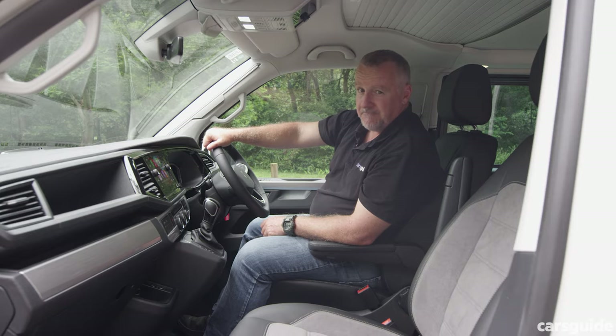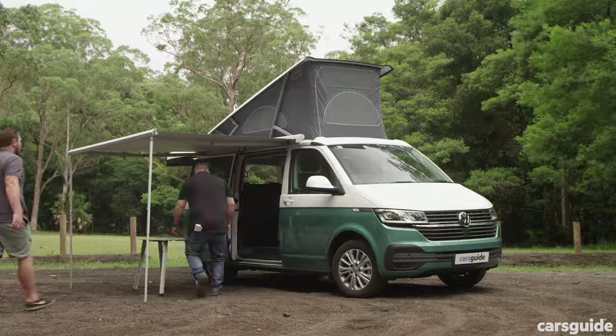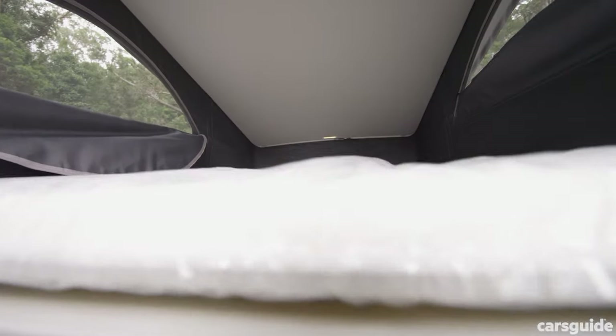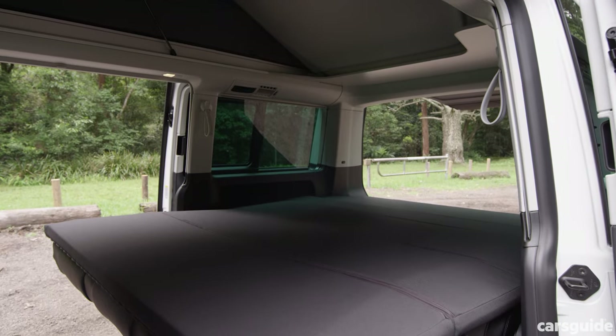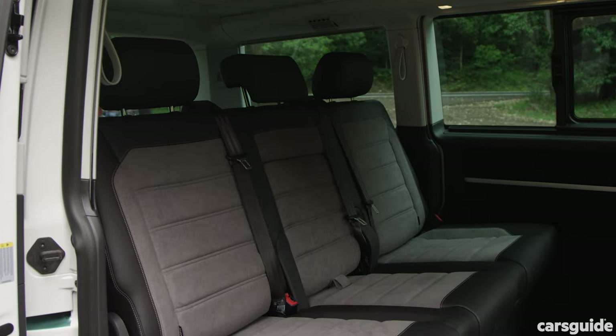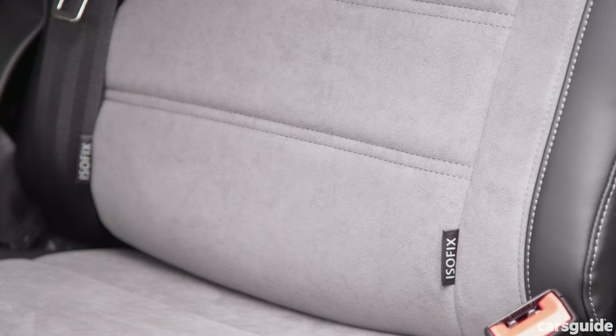The pop-top roof is easy enough to set up — it didn't take us too long. I would probably think about putting the kids up top, as long as the older ones, and putting the adults down below. The California is a five-seater and that second row has child seat anchor points and two ISOFIX points.